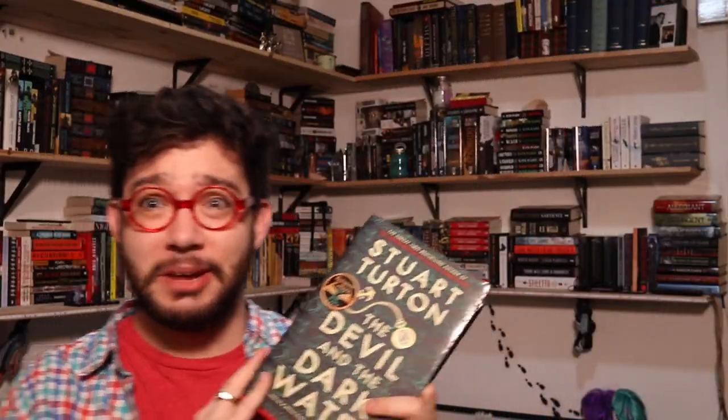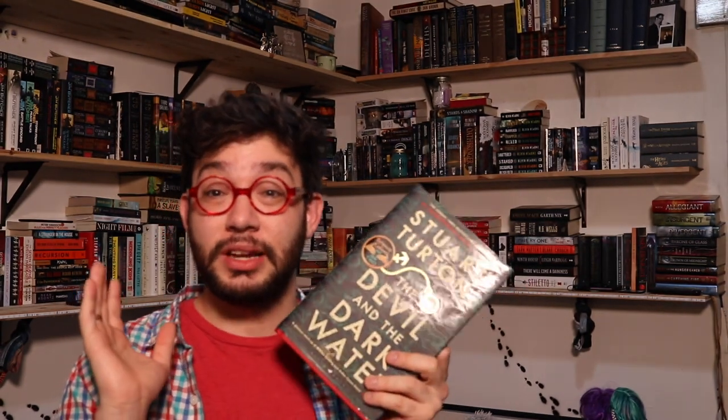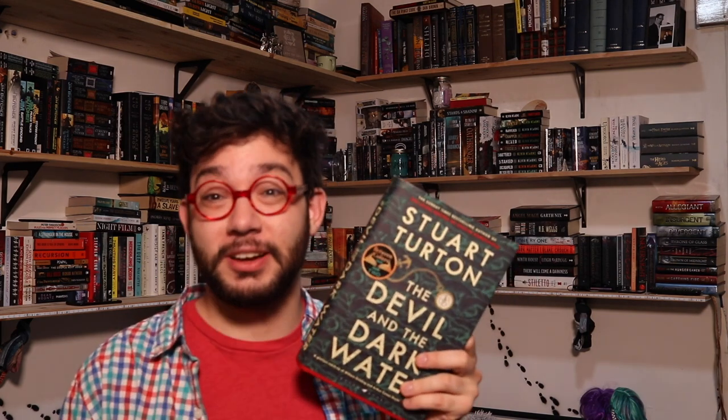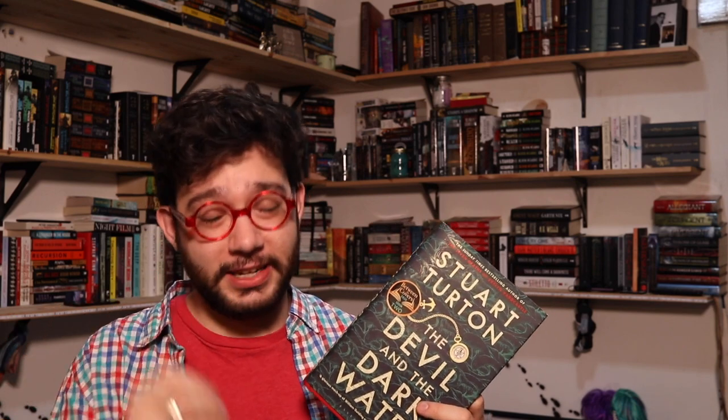This is a very jam-packed book with a lot of things going on in it. I wanted to talk about it with you guys a little bit and hopefully convince you guys to pick up this book, because I absolutely loved it. There are a lot of moving parts and a lot of moving characters, which is part of the reason I loved it — it was very artfully done.